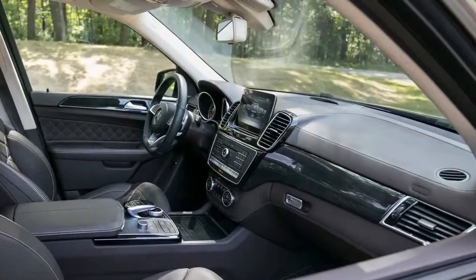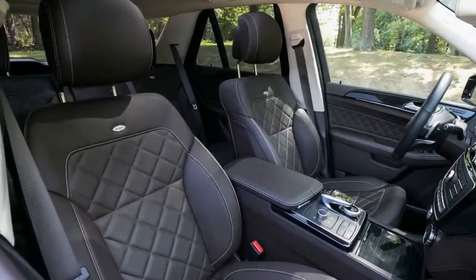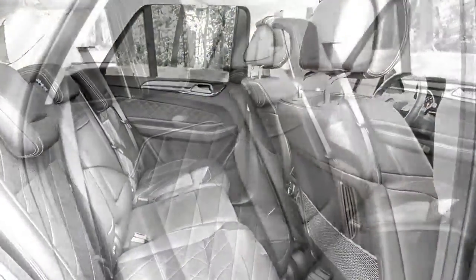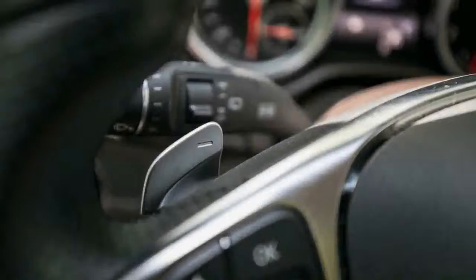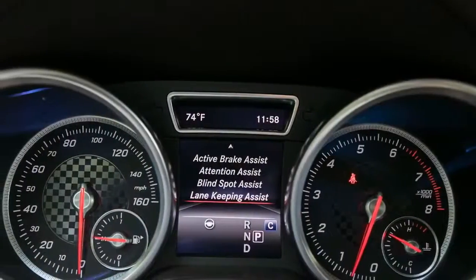Interior Features: Despite starting at around $70,000, leather upholstery isn't standard in the GLE 43, and the button-heavy dashboard is from an older generation of Benzes. Our test car was dressed up with a high-end Designo interior trim package, which includes Nappa leather with diamond-stitched inserts.